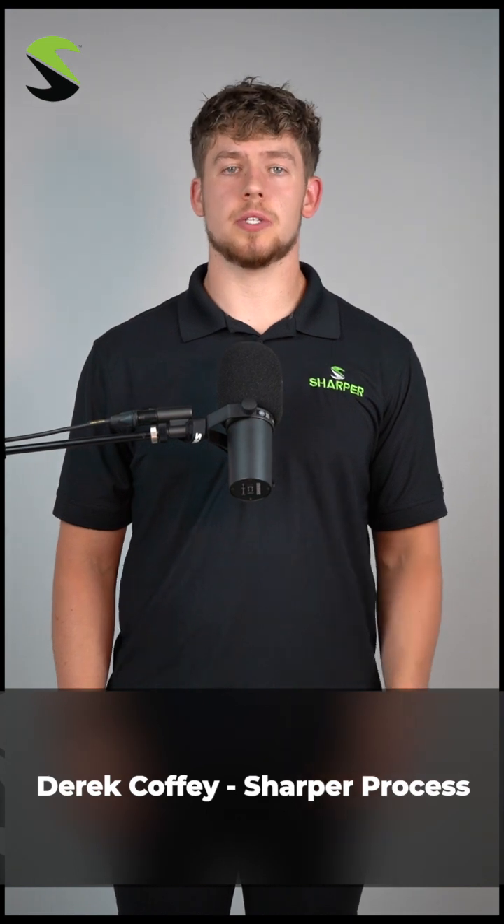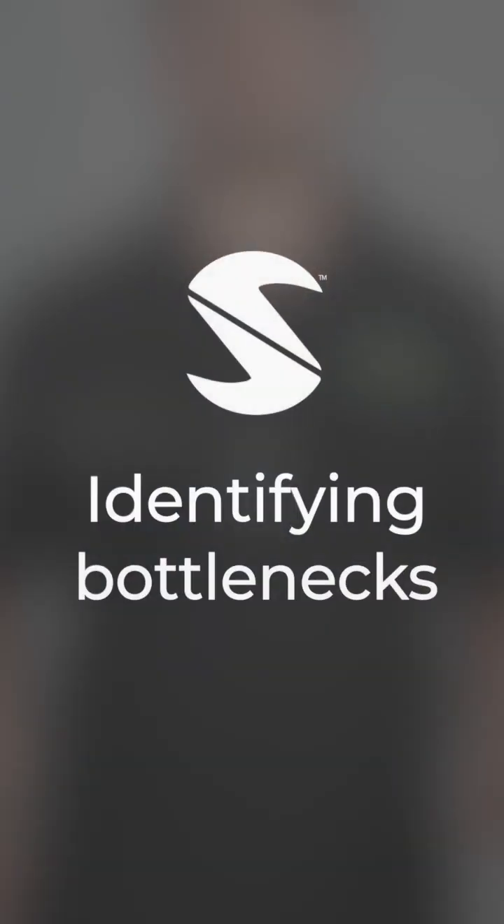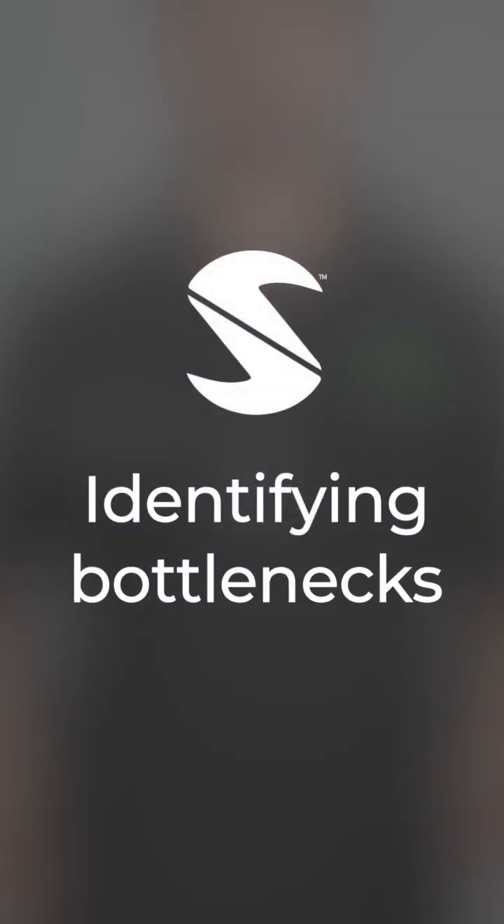We want to talk about some common ways to improve your processes. The first one is obviously identifying bottlenecks.